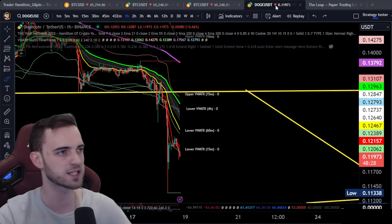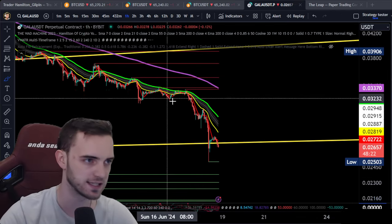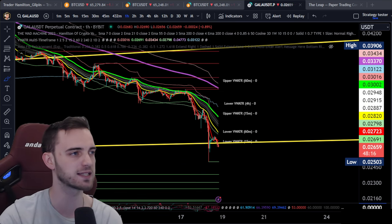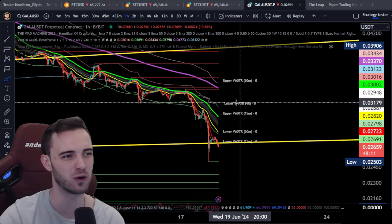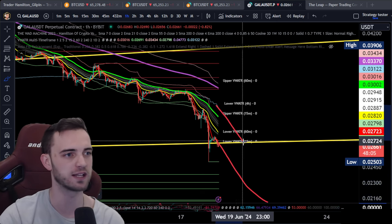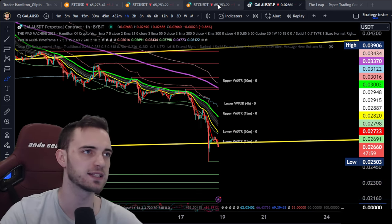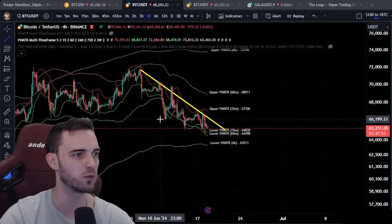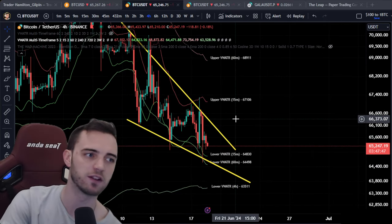Gala is just getting obliterated — I'm not sure what's going on with this thing. I'm a little bit cautious to add more. I'll just wait for the four-hour to really get going. If this is a downtrend that wants to continue, we just wait to reclaim that four-hour and then we get a lower entry. Let's chill, let's wait, let's be cautious in these markets because it can be very dangerous. We are seeing some kind of wedge structures forming on the four-hour, so maybe there will be a play as we get over that coming through very soon.